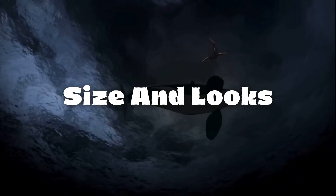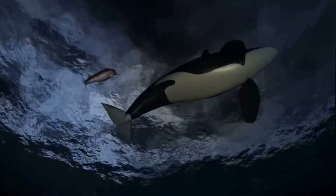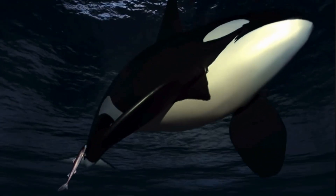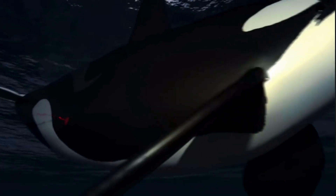Meet the cookie-cutter shark, scientifically known as Isistius brasiliensis. Despite its small size of about 14 to 22 inches, this shark species holds remarkable adaptations for survival in the depths.